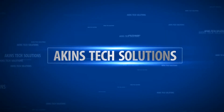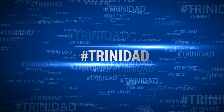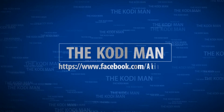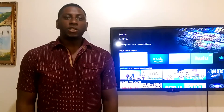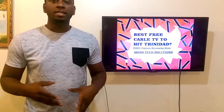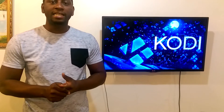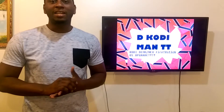G'day everybody, this is Ekoat Iman TT here bringing you the latest and greatest. Today I have the best three apps for Android that you would want to download this Carnival season. In spite of the recent rise in crime, I decided to do a video to aid in keeping safe and secure with your friends, your family, and also your devices. In this video I'm going to list the best three apps for Carnival 2017.